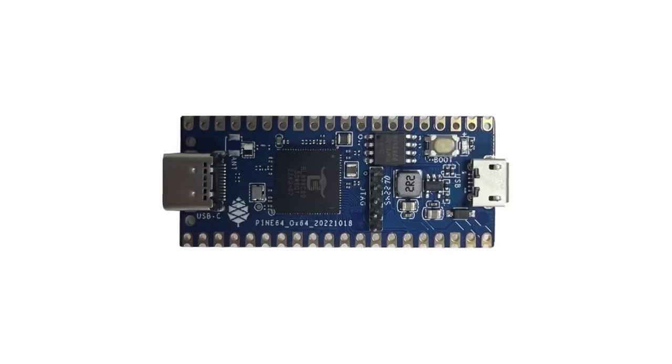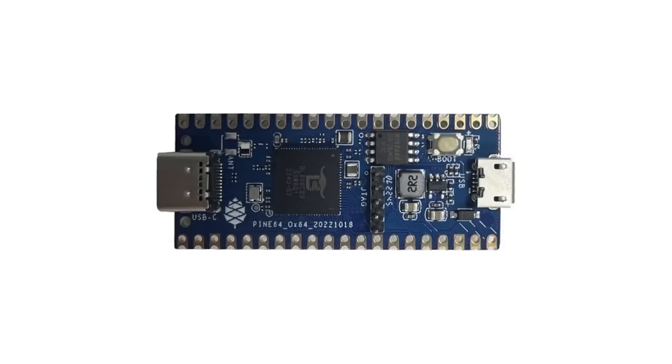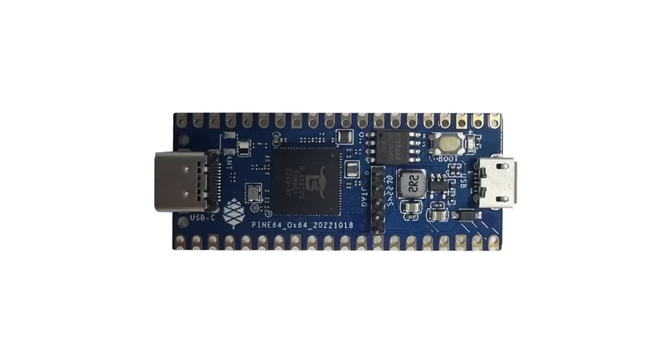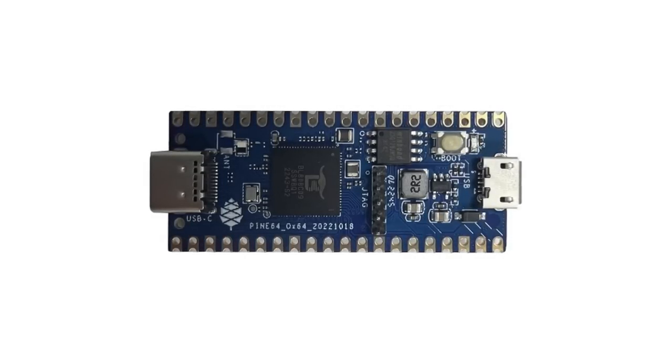Speaking of the Aux64, it is now one, if not the, best-selling Pine64 SBC. The December batch sold out very fast, but rest assured that more Aux64s are on the way, and a restock is currently scheduled for January of next year before Chinese New Year.